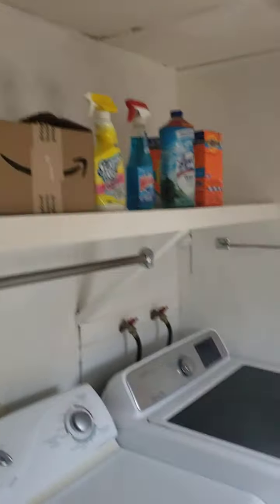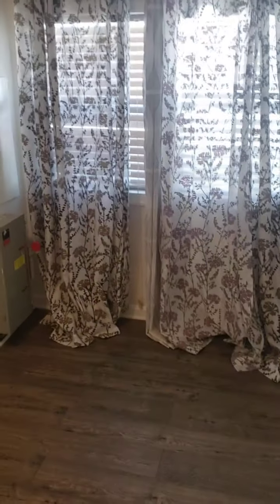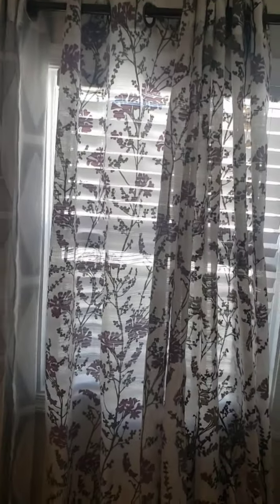And then we have the larger bedroom — this bedroom is a lot nicer. I always like to touch to see if there's any leaking or anything like that. It's much nicer than the other one. We have the electrical box. You could fit a full-size bed in here very, very comfortably. It's got very nice blinds.